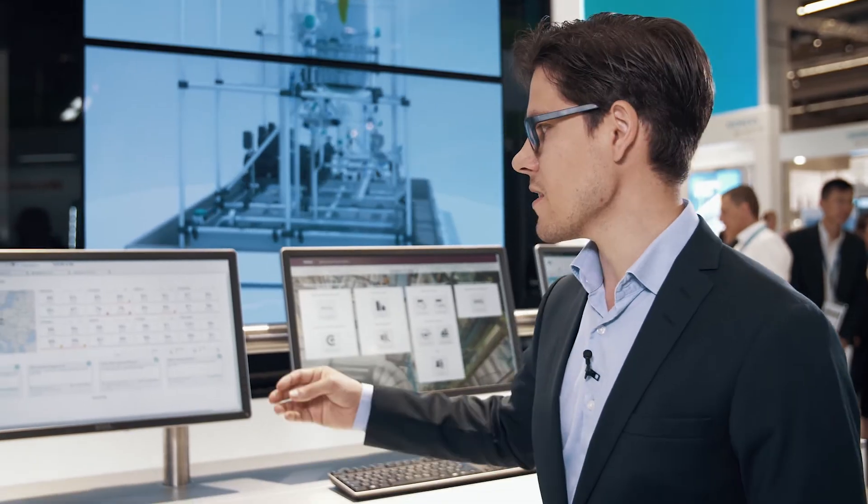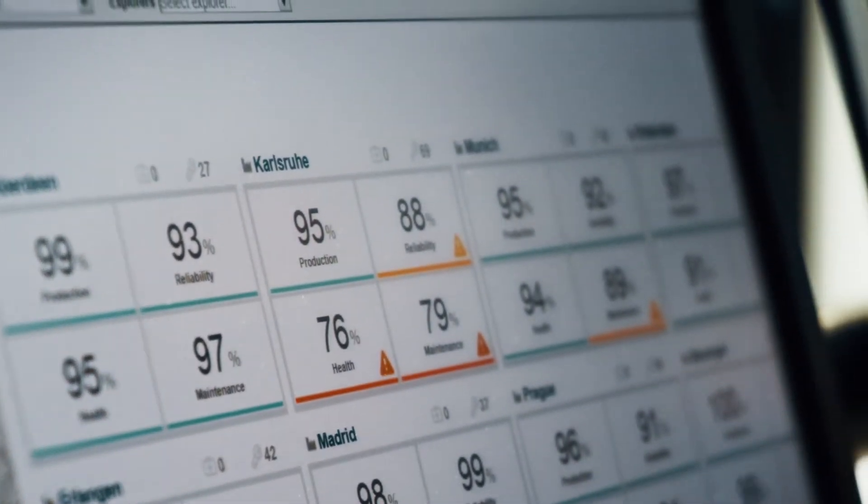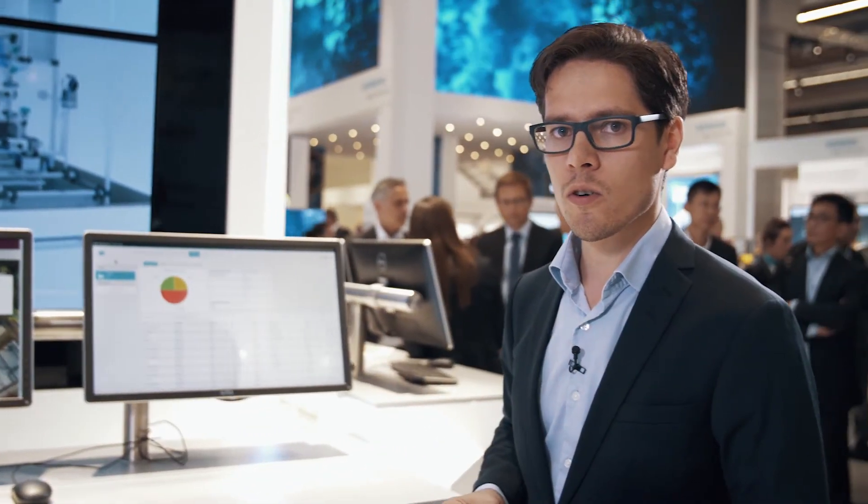In the field of continuous optimization, we demonstrate to our customers how we capture data from most different sources. We process the resulting information by means of our operation suite in order to help our customers optimize their plant.